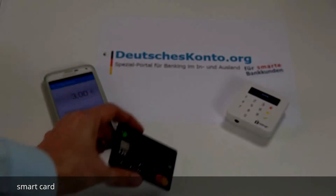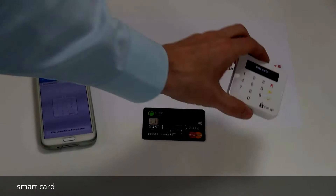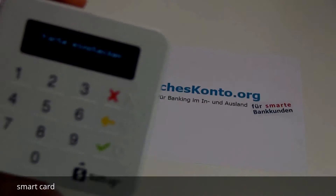In diesem Videoclip sehen Sie, wie mit der Smartcard Zahlungen funktionieren. Das ist hier die Fidor Smartcard. Ich habe hier ein mobiles Zahlungsterminal und habe schon eine Zahlung von 3 Euro vorbereitet. Ich klicke auf Bezahlen und greife dann zum Zahlungsterminal. Hier heißt es: bitte die Karte einstecken.